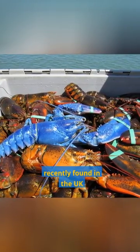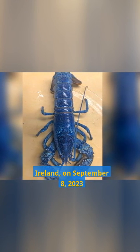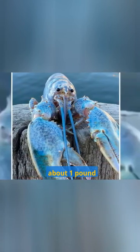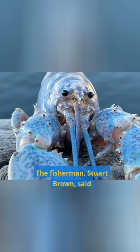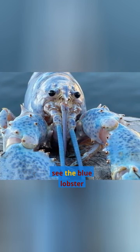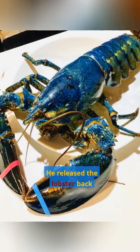Recently found in the UK, it was caught by a fisherman in Belfast Lough, Northern Ireland, on September 8, 2023. The lobster was just under 10 inches long and weighed about 1 pound. The fisherman, Stuart Brown, said that he was surprised to see the blue lobster — he had never seen anything like it before. He released the lobster back into the water.